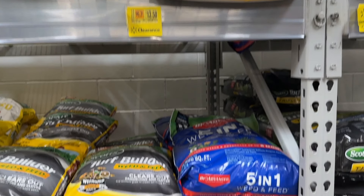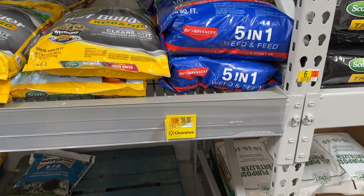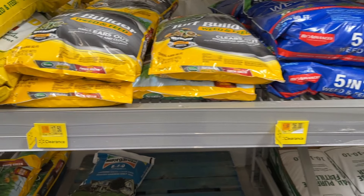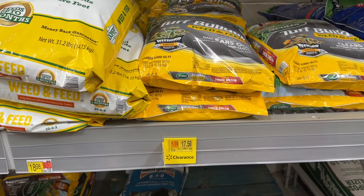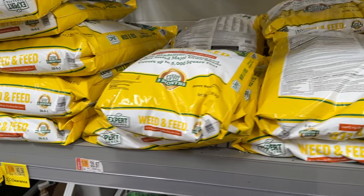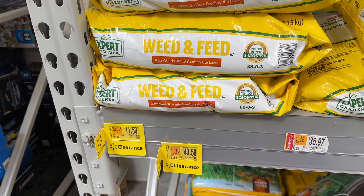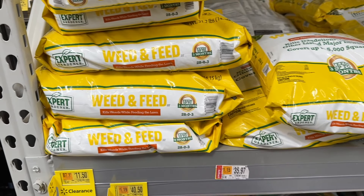Let me know in the comments — do you guys take care of your yards really well? I know some of you are DIYers, but does that also mean you're taking care of your yard, or are you trying to fix stuff around your house? Which one is more important to you — yard or fixing stuff at your house? A lot of these weed and feed and other yard care options are on clearance, so if you need some, I've got a bunch of deals for you right here.